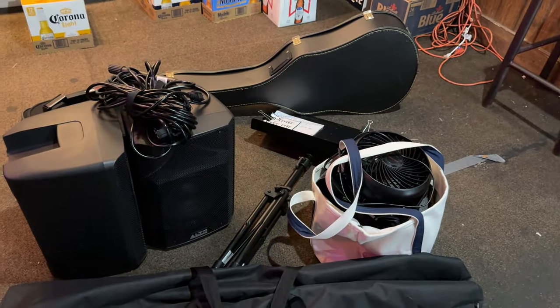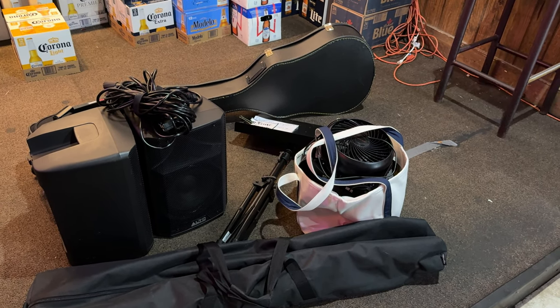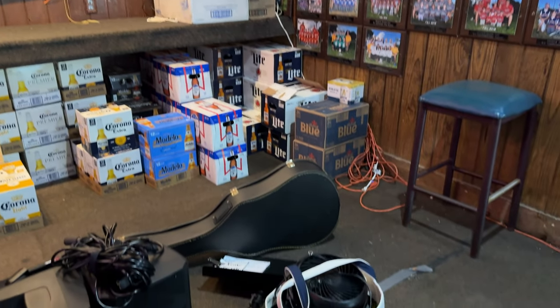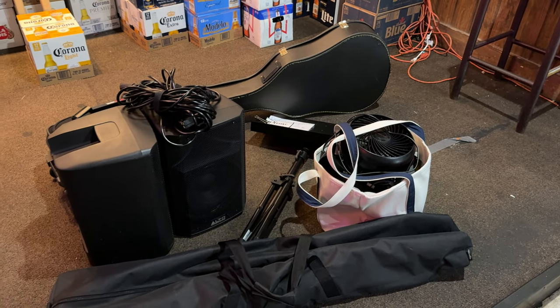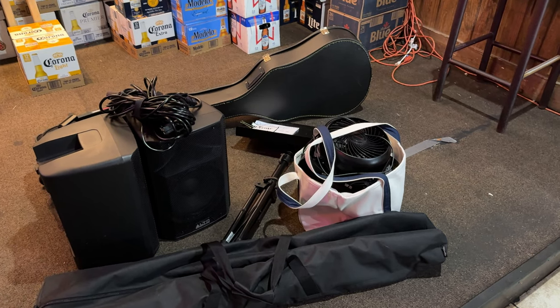All right guys, here's all my stuff. I know, a lot of fun, but this is what I got to work with. All jokes aside, it's always a fun time. It's my home away from home, I love playing here. I'm going to give me my shows once a month. So let's go set up and I'll show you the rest of it when it's complete.